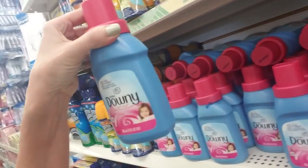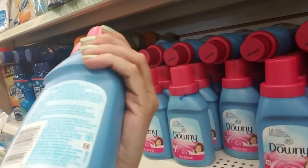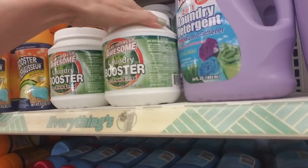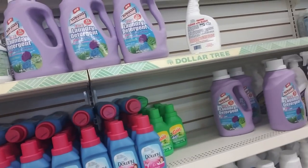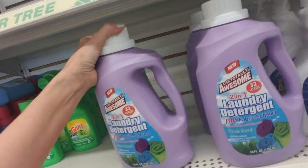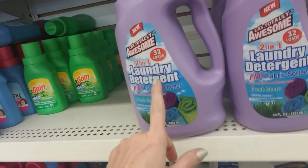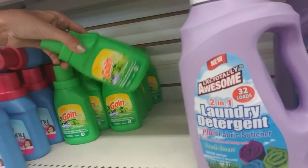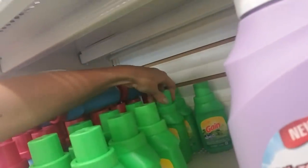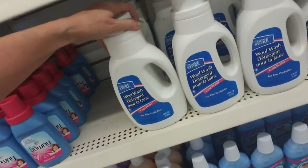And of course we have cleaning supplies. Look at these adorable little bottles of fabric softener — oh my god it's so cute. This does 12 loads, April Fresh Downy. I don't use fabric softener — I've had bad luck with it, it ended up staining my clothes. Here we have a two-in-one laundry detergent plus fabric softener from Totally Awesome — their cleaning products are surprisingly good. And then we have Gain liquid laundry detergent. I use Aldi's version of Gain and it works great.